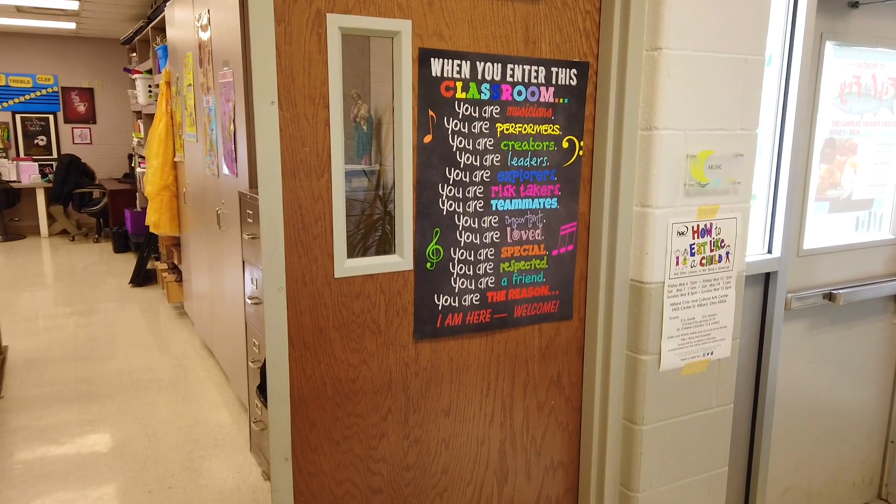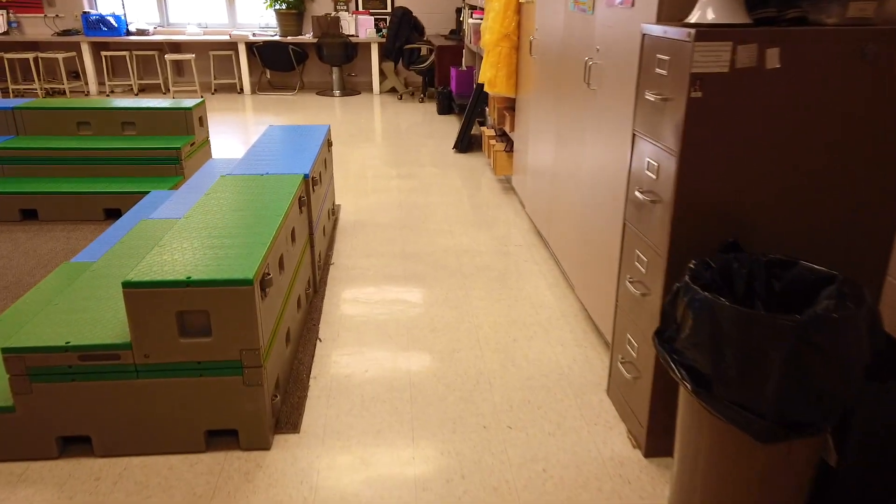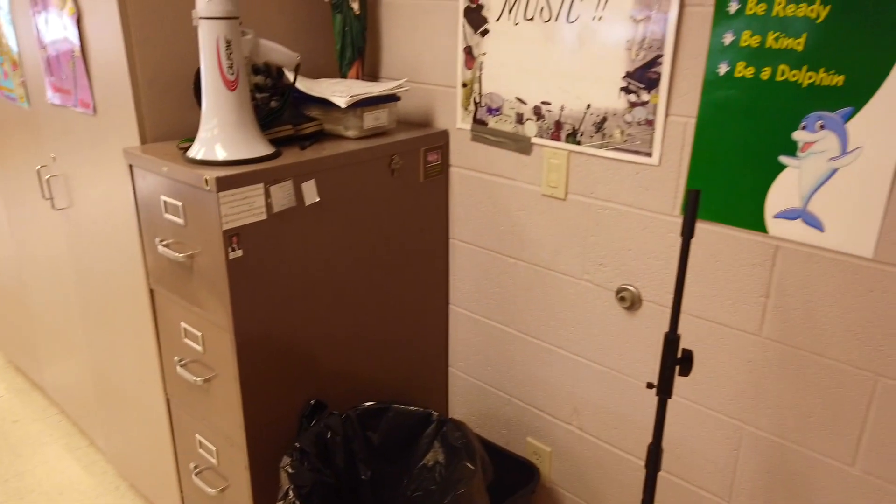I just opened my door — let's get the lights on. Here is where I turn the lights on to make it look a little less creepy. You can see I have a 'Welcome to Music' poster. I love having these posters that just greet the students as they walk in.